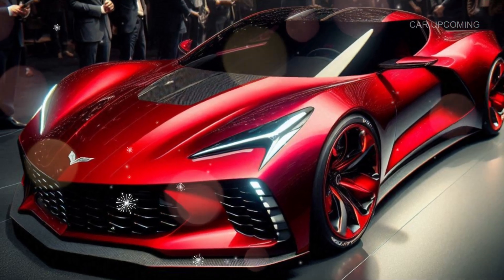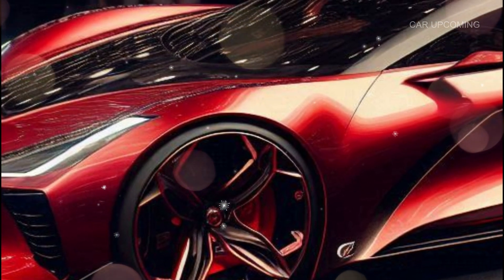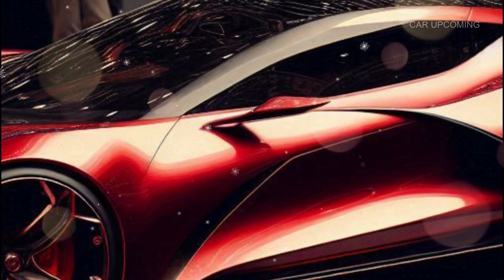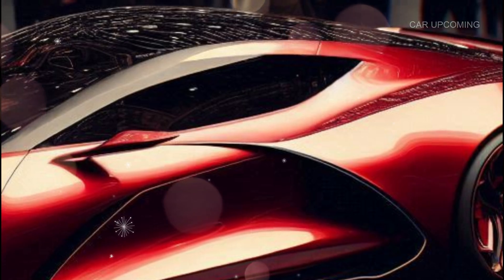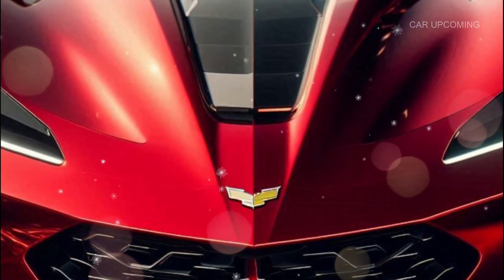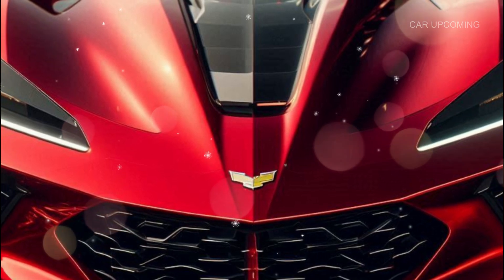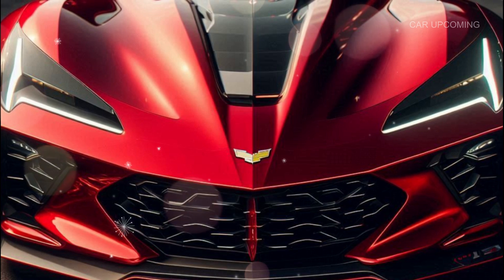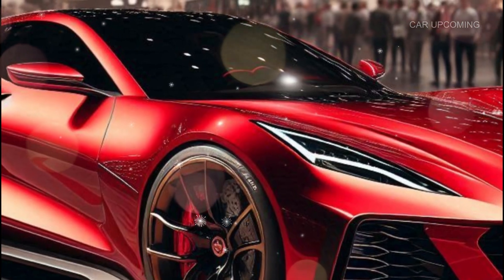Check out these details: the chrome accents on the fenders, the sleek vintage-style badges, and even a classic two-tone paint option. This car is as much art as it is machine. With options like LED headlights, carbon fiber trims, and those low-profile retro wheels, the 2025 C1 is as much about style as it is performance.